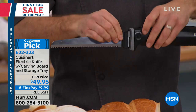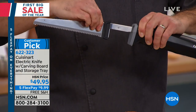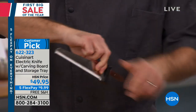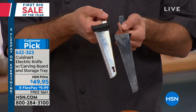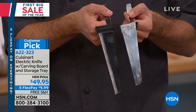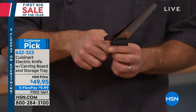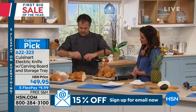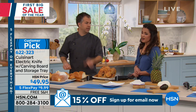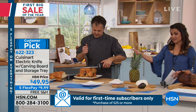You can take the blade out — there are two buttons on either side, you simply push and remove. You can put it right in the dishwasher if you want. It comes apart into two different pieces; it's stainless steel. This almost looks like a Santoku-style knife or a chef knife, it's that wide. You can also hand wash it with hot soapy water, then push the buttons again and you're ready to go for the next thing.